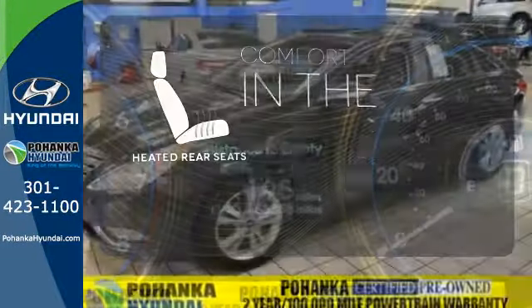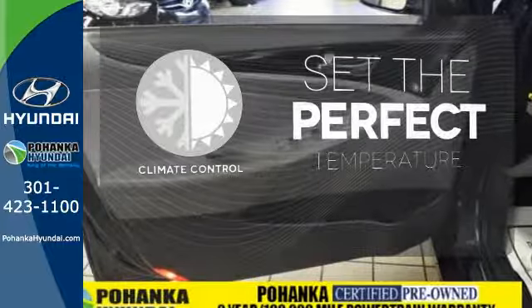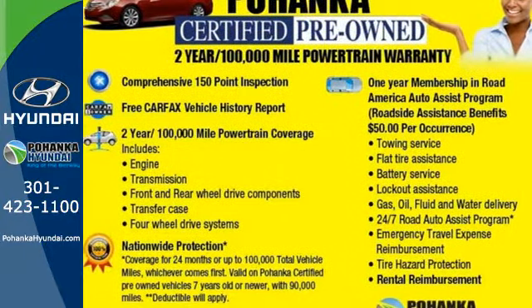The heated rear seats keep your passengers as comfortable as you. Doors open and your path is well lit with Home Link. The climate control lets you set the temperature exactly where you want it. Become inspired — come see this Hyundai Sonata and start living today.